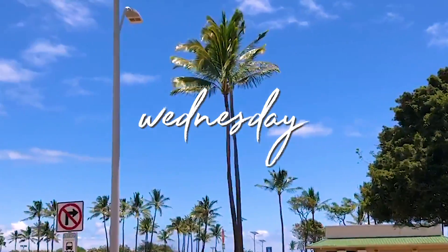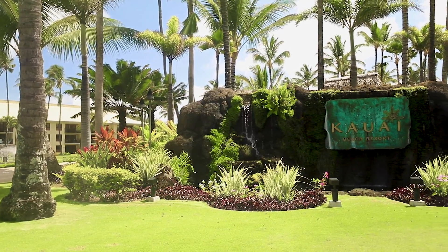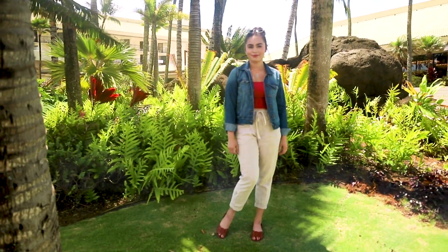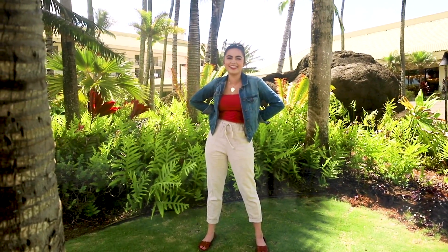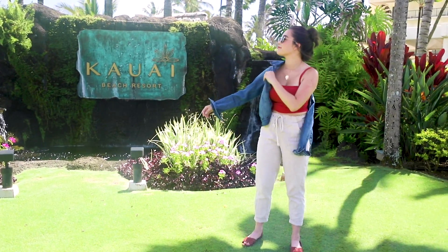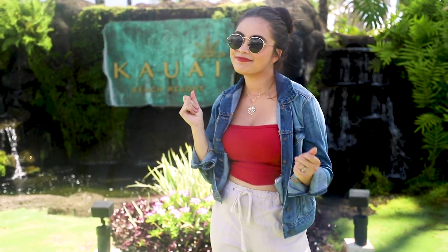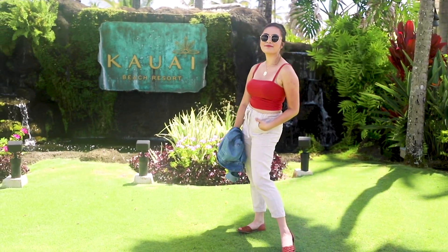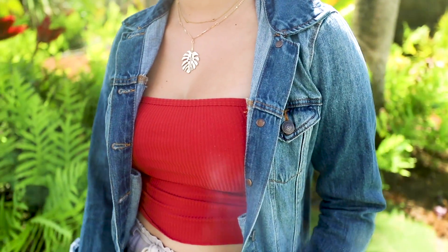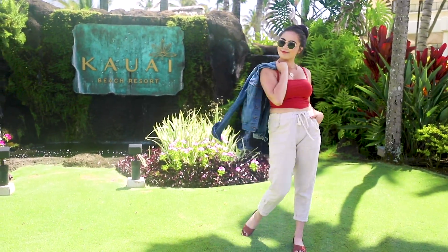On Wednesday, we flew into Kauai on Hawaiian Airlines — I highly recommend them, it was an awesome experience. We flew into Lihue Airport and our hotel shuttle picked us up. For traveling, I always like to be super comfortable, and since we were landing somewhere warm and humid, I wanted something breathable but with some layering for the flight. I wore a burnt orange cami paired with linen pants, my favorite brown braided sandals, and a trusty denim jacket. For accessories, I wore knockoff Ray-Ban sunglasses from Princess Polly, a gold choker layered with a gold Monstera necklace. Once we landed, I just took off the denim jacket and was ready to embrace the warm Hawaiian air.